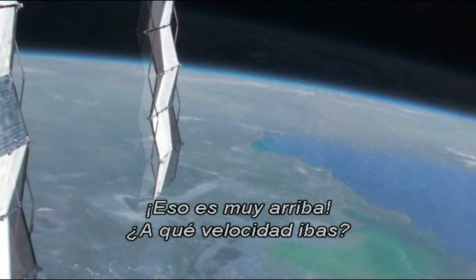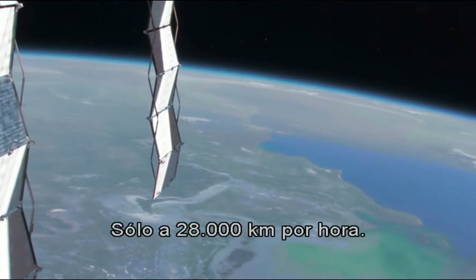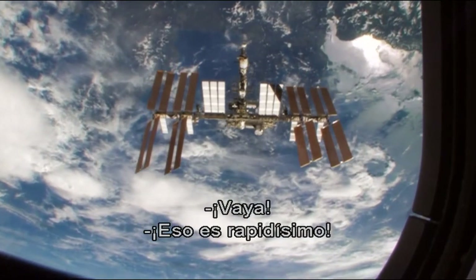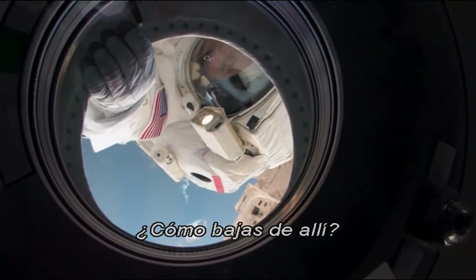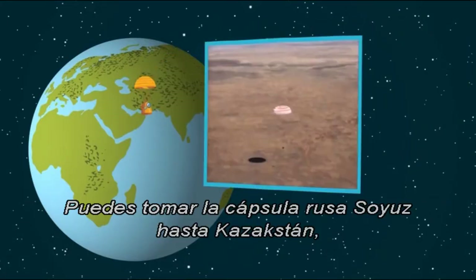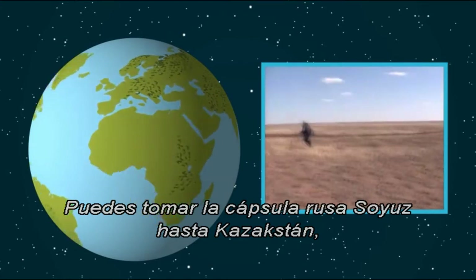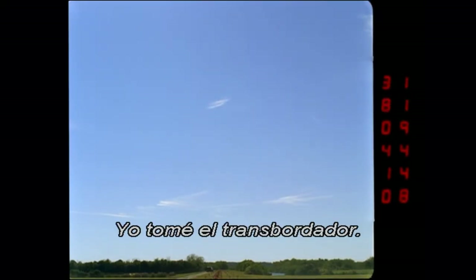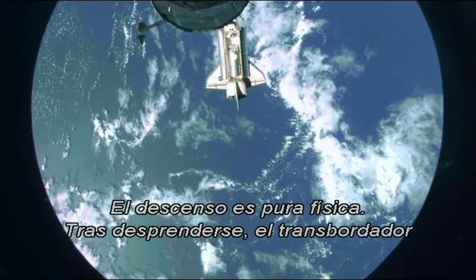That's pretty high up. How fast did you say you were going? Oh, just 17,500 miles per hour. Wow, that's super fast. How did you ever get down from there? Very carefully. You can take either the Russian Soyuz capsule to Kazakhstan or the American Space Shuttle to Cape Canaveral. I took the shuttle.